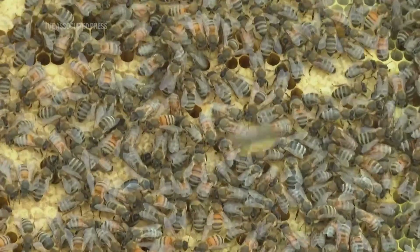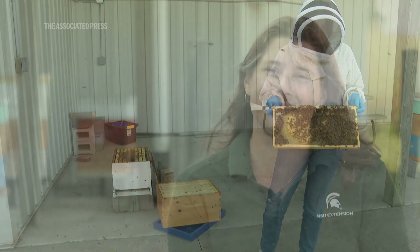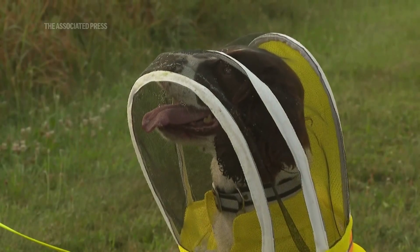Good girl. Here at Michigan State we work a lot with honeybee bacterial diseases and other pests that affect honeybees. One of the projects we're excited about is working with Maple, who we are training to detect the honeybee disease American foulbrood.